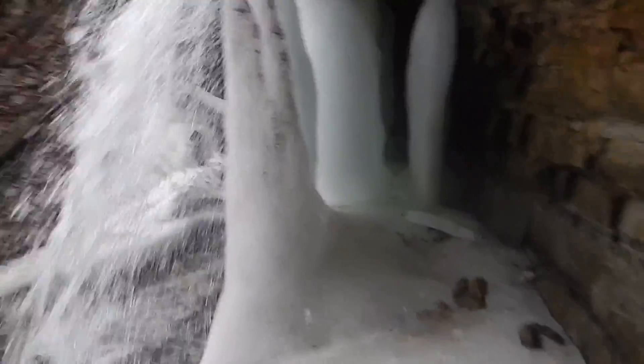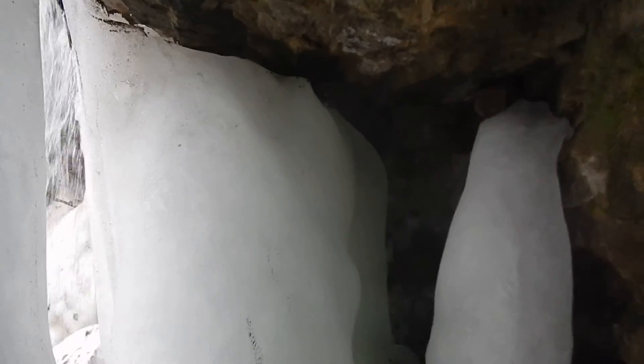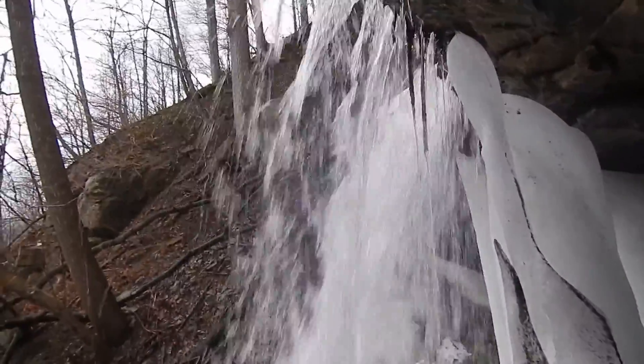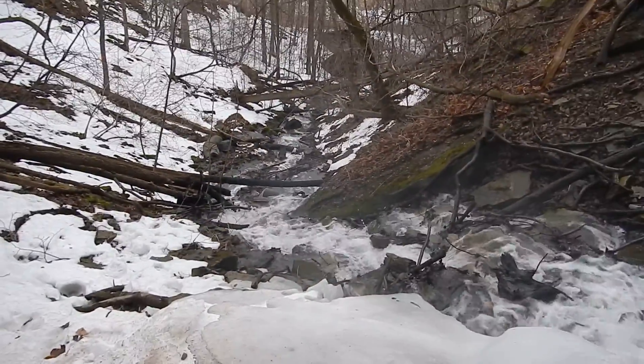Here we are. The ice is gone, so I think I can venture up here. Look at this. Wow. Here we are directly behind Glover's Falls in what's left of the ice cave. Quite a beautiful sight, looking down the creek.